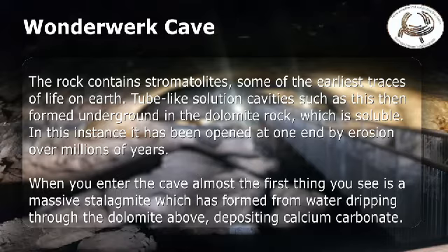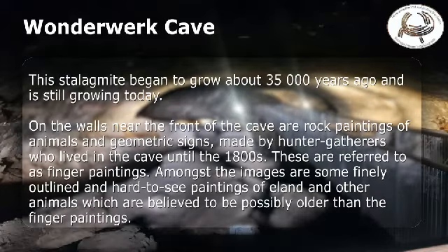In this instance it has been opened at one end by erosion over millions of years. When you enter the cave, almost the first thing you see is a massive stalagmite, which has formed from water dripping through the dolomite above, depositing calcium carbonate. This stalagmite began to grow about 35,000 years ago, and is still growing today.